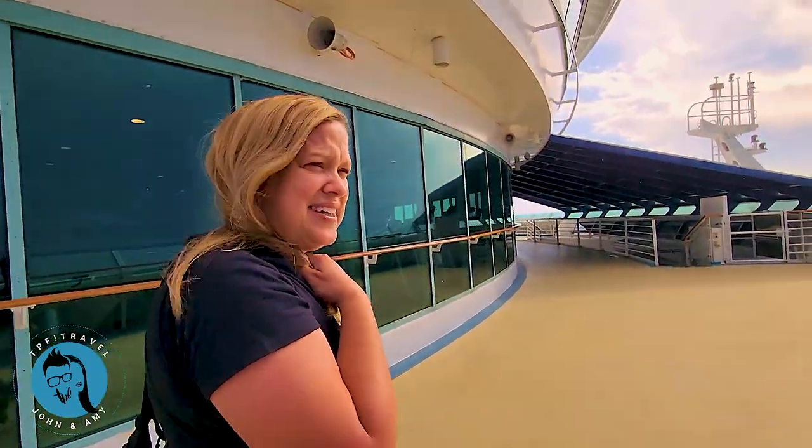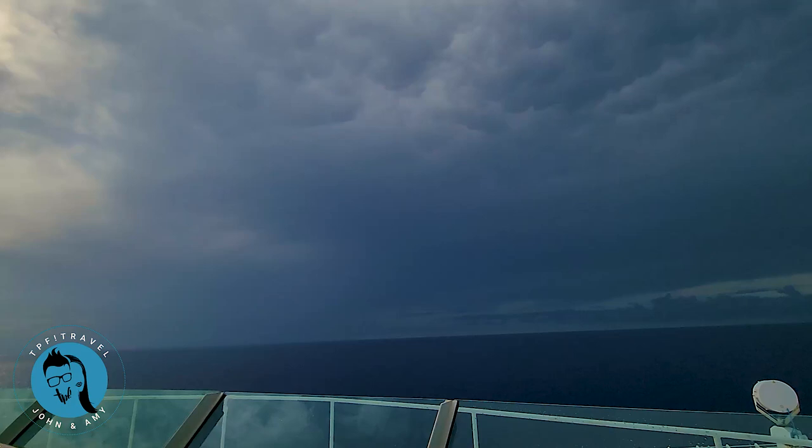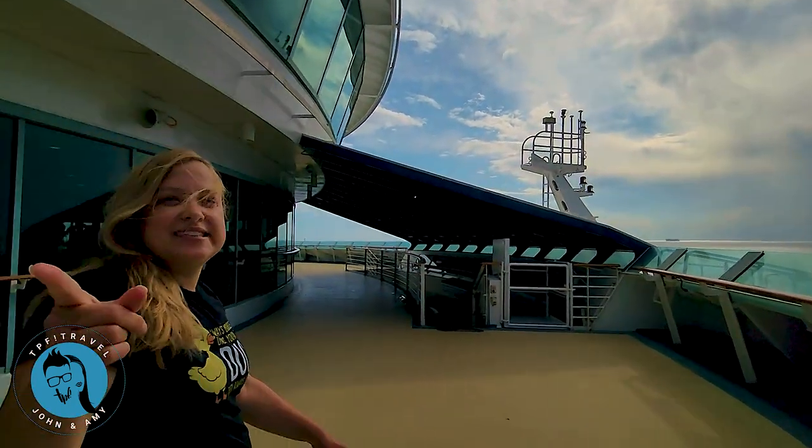Oh, it's raining — this is the first time it's rained this trip. Actually, we saw a tornado at sea yesterday. There was another storm and a tornado out there.